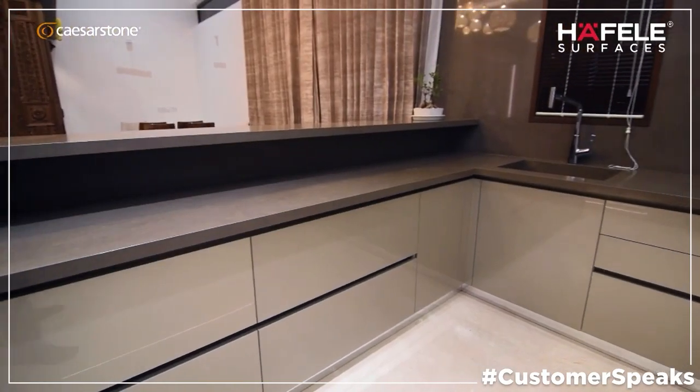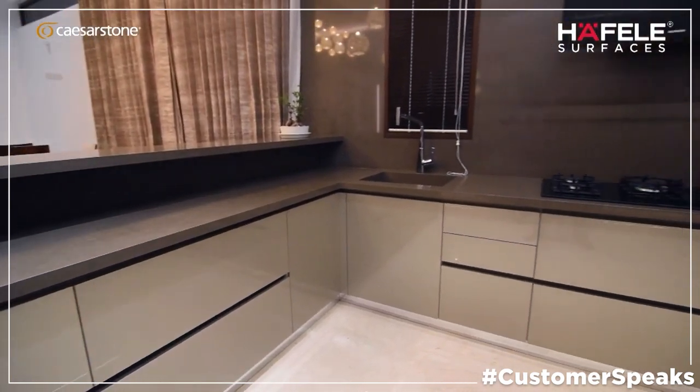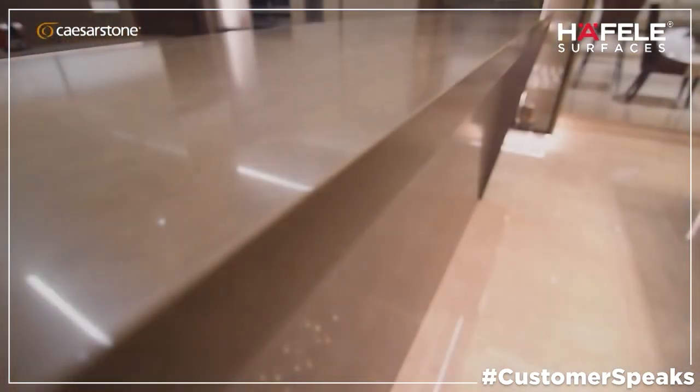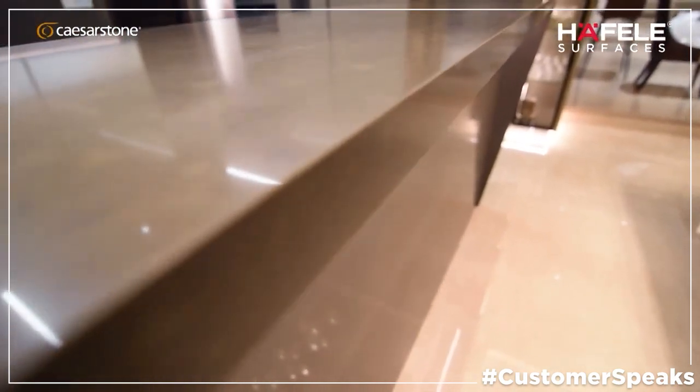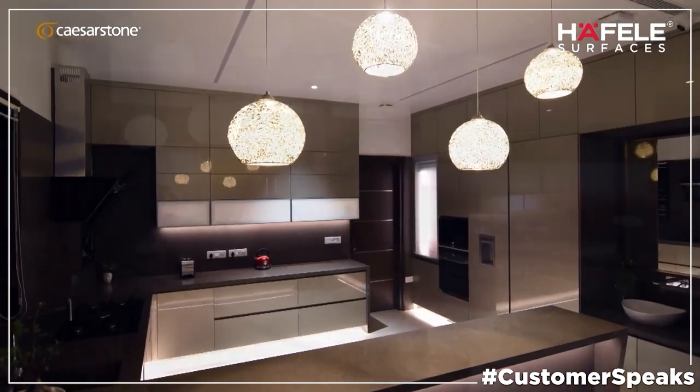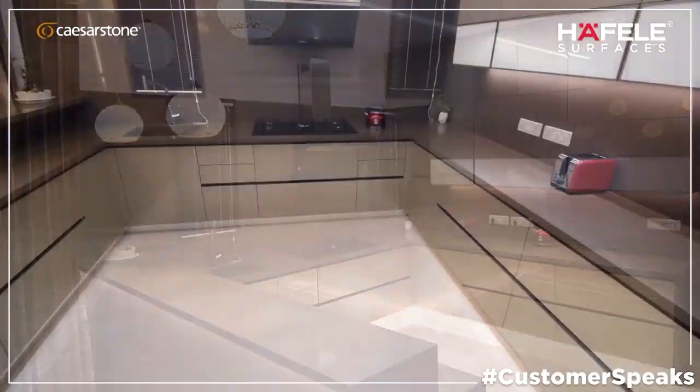So we wanted the best countertops. We went with Caesarstone, which is a Hallife Surfaces product. Caesarstone is one of the excellent products in the market — a very low-maintenance surface which is scratch-resistant, stain-resistant, and even heat-resistant.